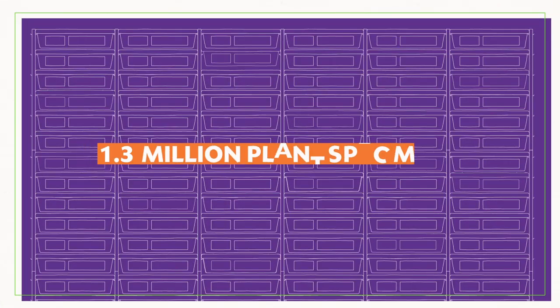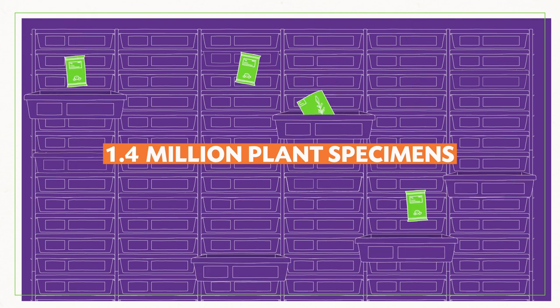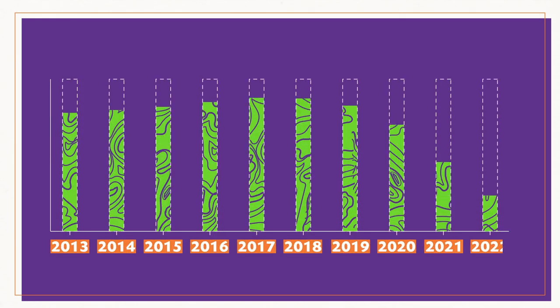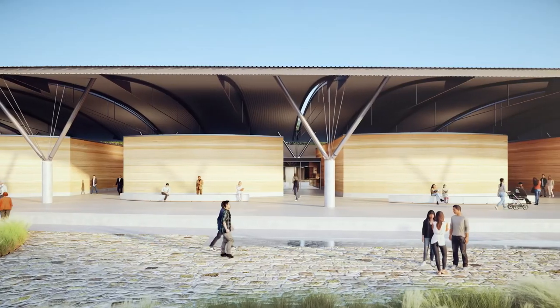But here's the thing: with around 1.4 million plant specimens already here and more being added every day, this filing cabinet is getting pretty full. In fact, the herbarium will have completely run out of space by 2022. And this is why it's getting a brand new home at the Australian Botanic Garden, Mount Annan.